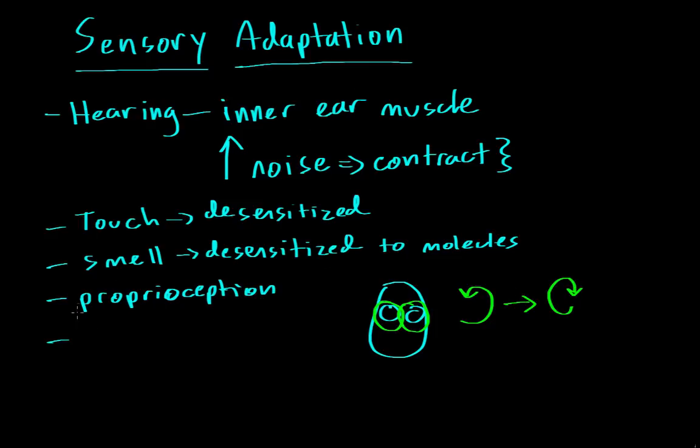Another sense that undergoes sensory adaptation is your sense of sight. For all the senses discussed so far, we were talking about down regulation. For hearing, whenever there's a really loud sound, the muscle contracts and your ability to perceive sound is down regulated. The same is true for touch — over time, your ability to feel pressure or temperature gets down regulated. And the same thing goes for smell and proprioception. With sight, we can get both down and up regulation.